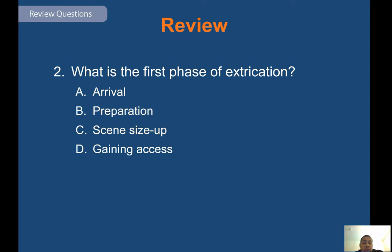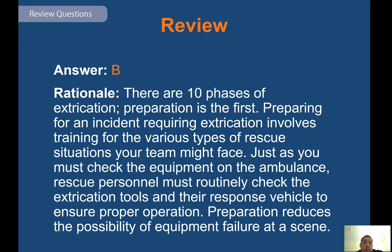Review question: what is the first phase of extrication? Answer B — there are 10 phases of extrication and preparation is the first. Preparing for an incident requiring extrication involves training for the various types of rescue situations your teams might face. Just as you must check the equipment on the ambulance, rescue personnel must routinely check the extrication tools and response vehicles to ensure proper operation. Preparation reduces the possibility of equipment failure at a scene.